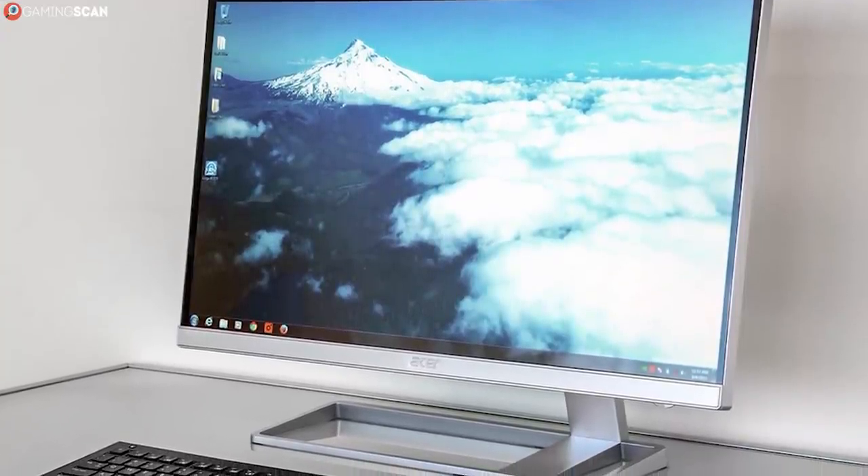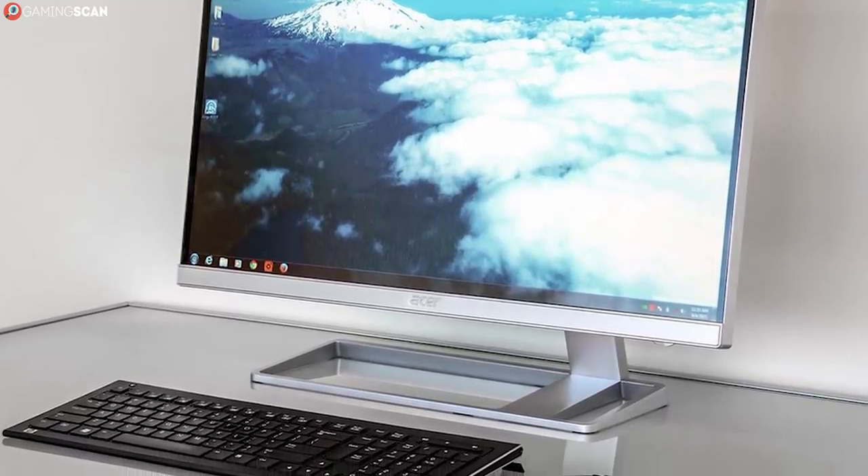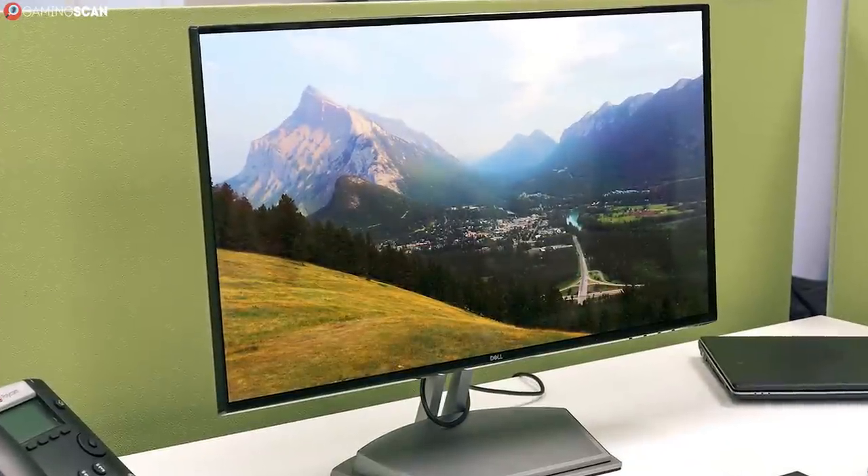So if you want an upgrade over your 1080p monitor but you don't want or can't handle 4K, there's still one other option for you: the 1440p resolution.